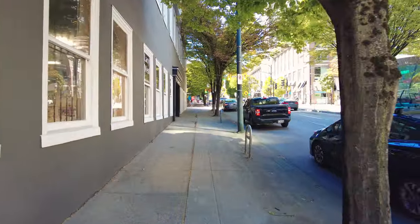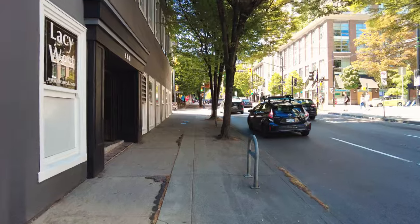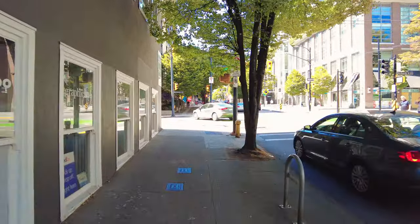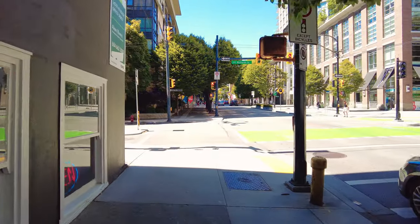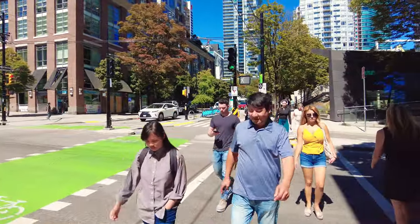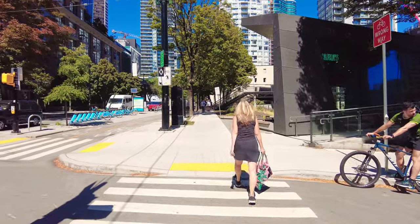Hey folks, Jerome Forcewood here, just walking along Smythe Street, approaching the intersection of Smythe and Richards here in downtown Vancouver, British Columbia, Canada. This would be Richards Street here, so we'll cross Smythe Street and we'll be on Richards.